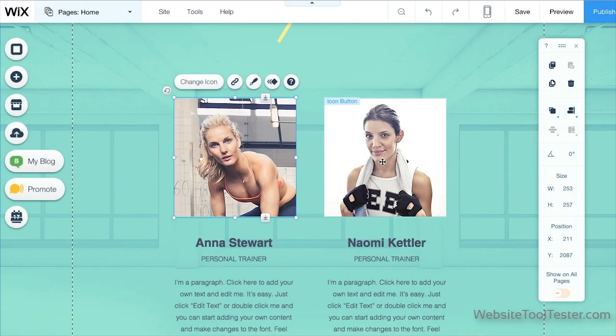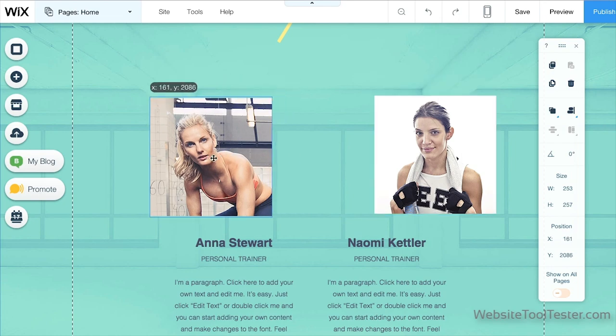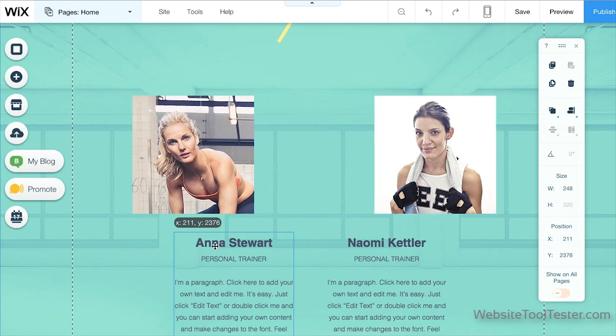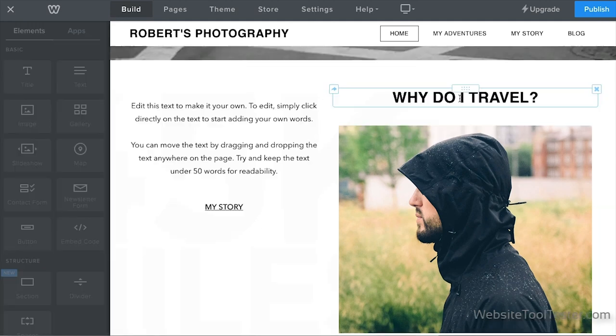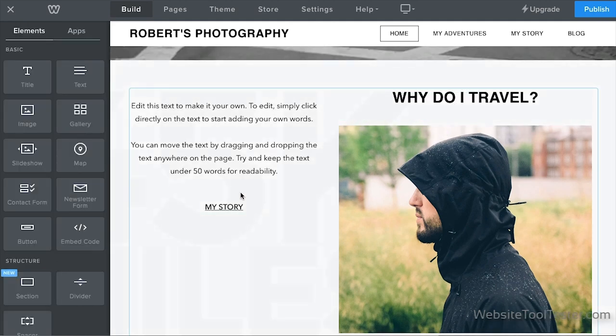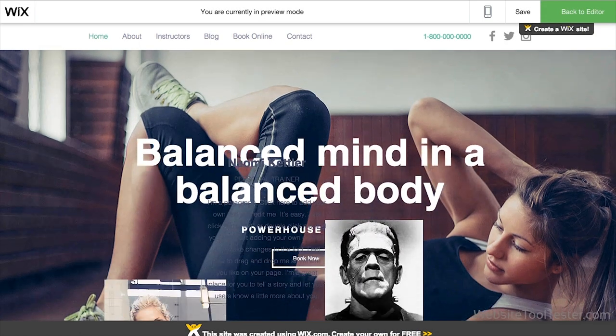As you can see, in Wix you can move elements wherever you like — it feels like you've got complete control over the look of the page. Weebly, however, gives you more structure. On the one hand it feels like less freedom, but it also means less chance of ending up with a shop or blog that looks like a Frankenstein of a site.